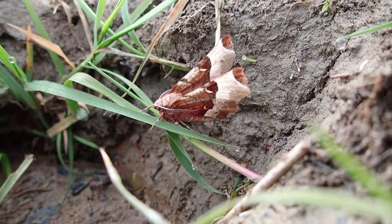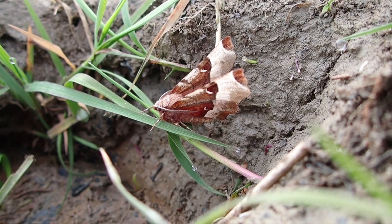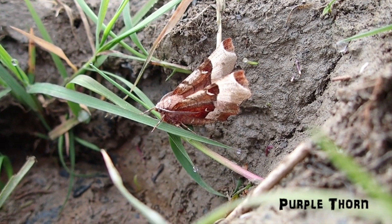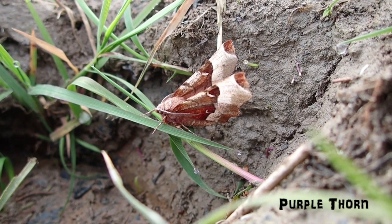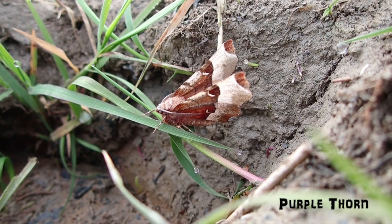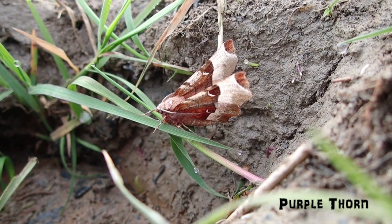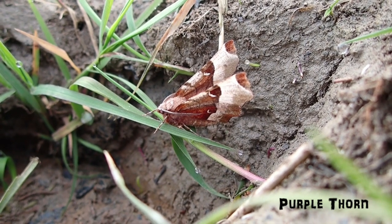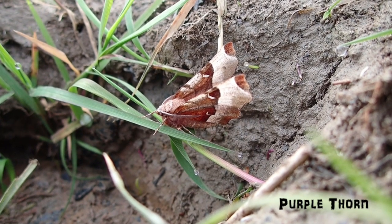We were just putting away the moth trap, lifted it up, and underneath in one of these little holes that a cow has created with its feet we found a Purple Thorn — the first time we've seen this moth this year. They're just out on the wing now and they look rather like dead leaves when hanging upside down during the day. As you can see they hold their wings apart, so they look a little bit more like a butterfly than many other moths do. This is a species that lives in scrubland, so once again just perfect at NEP.